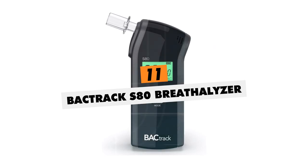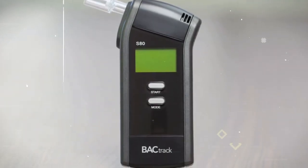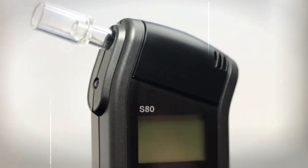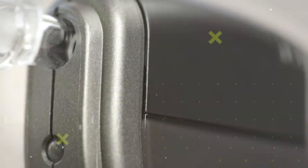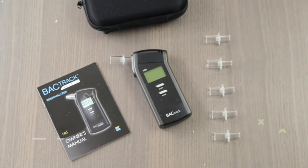Backtrack S80 Breathalyzer. Trusted by law enforcement nationwide, this HASH-1 rated breathalyzer analyzes breath samples with police-grade fuel cell sensors, displaying your accurate BAC reading in seconds. It provides consistent laboratory-level precision meeting DOT compliance standards so you can confidently determine impairment before driving.